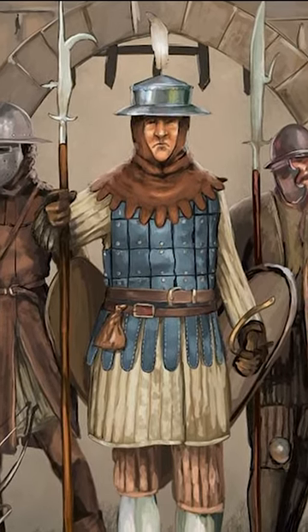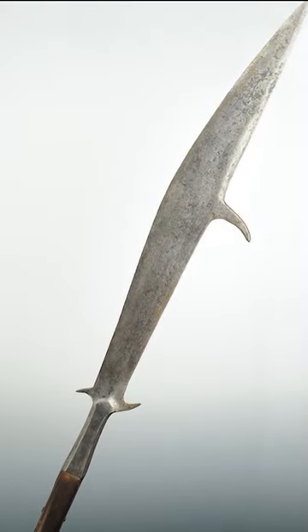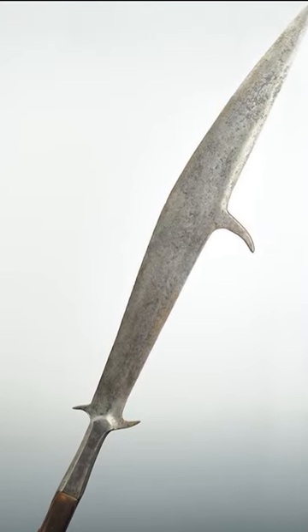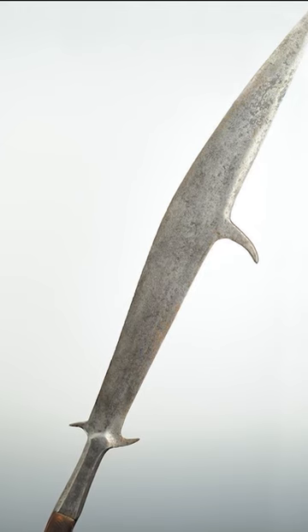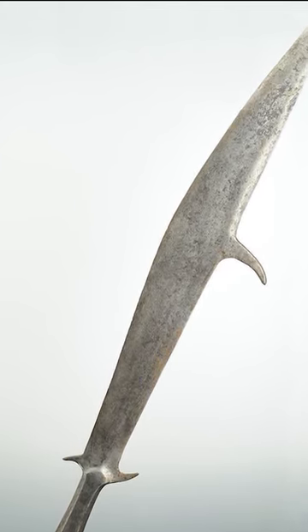Occasionally, glaive blades were forged with a small hook on the back to better grip enemy riders and pull them off their horse. It is believed that the glaive was born in Wales and remained a national weapon until the late 15th century.